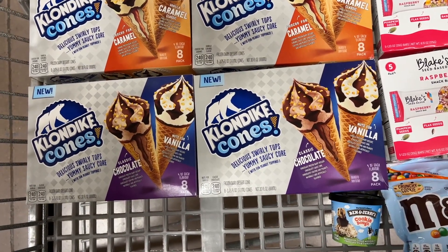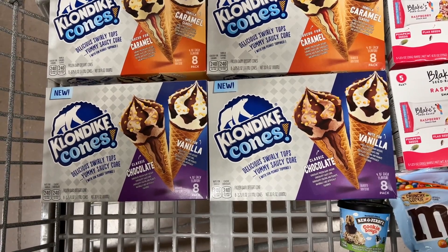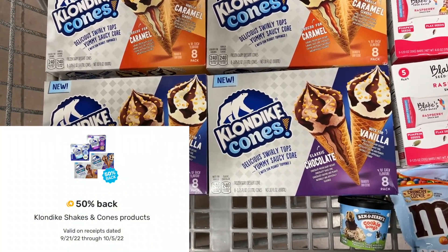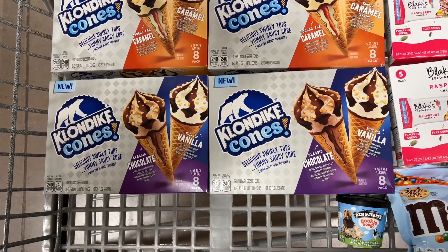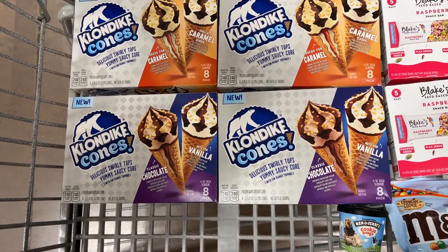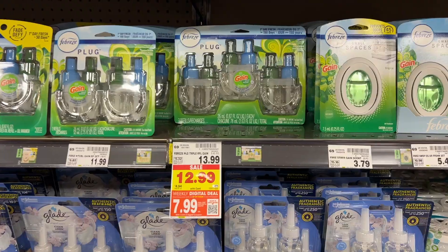The $10 instant savings will come off, and then I can submit my receipt to Fetch for 50% off each of the Klondike cones — that's a total of $14.98 back. So the final cost will be $6.67, or only $1.33 each, which is an awesome deal.